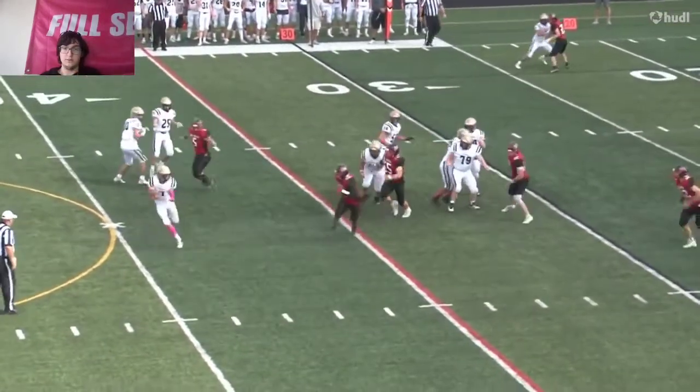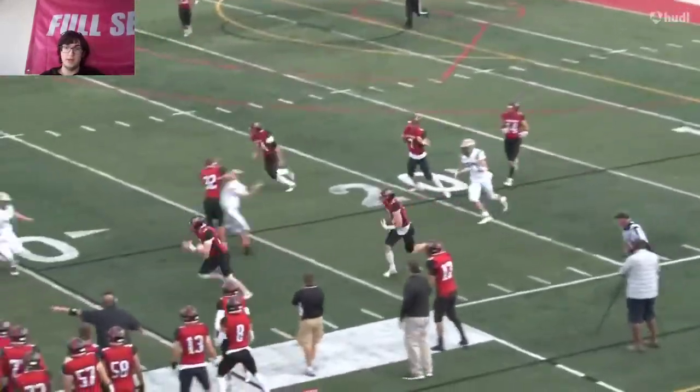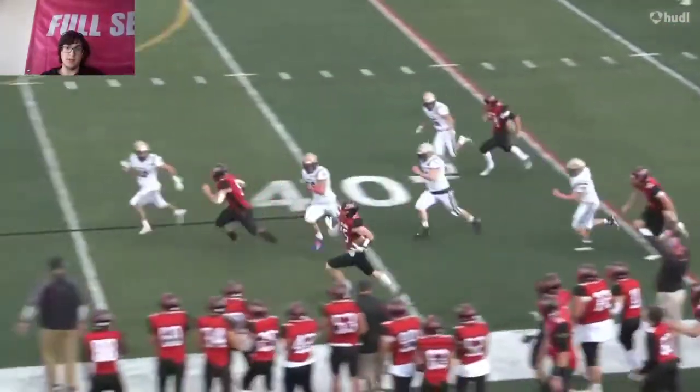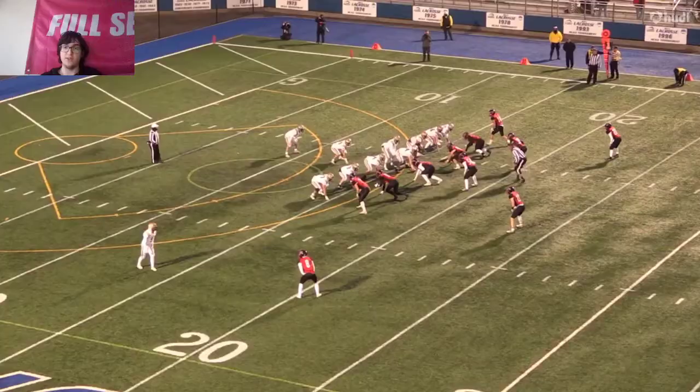He makes a nice pick right there, gets in front of it. It's not always like the best throws, but he gets a huge return out of it right there. It's a huge momentum change, definitely.